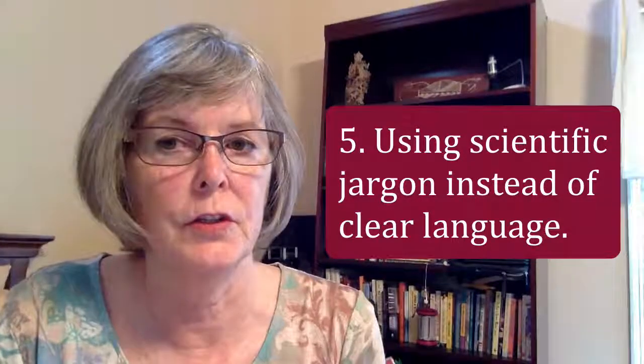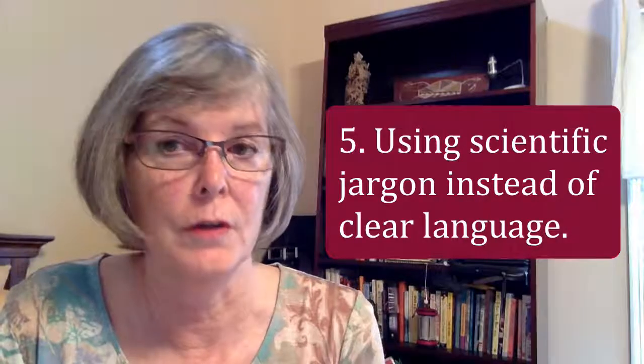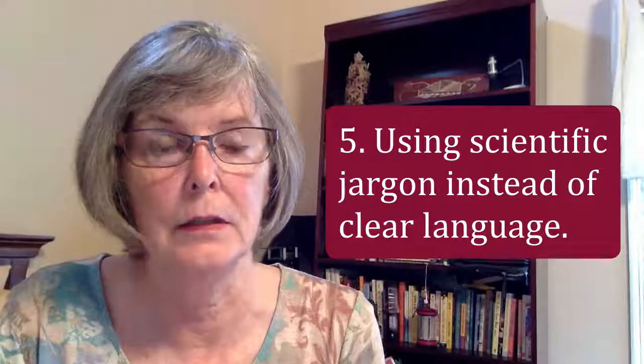Hi. This is Karen McKee, retired scientist and author. This is part two of Ways Your Scientific Writing May Annoy Reviewers. We're now at the fifth point: using scientific jargon and large words instead of simple, clear language.